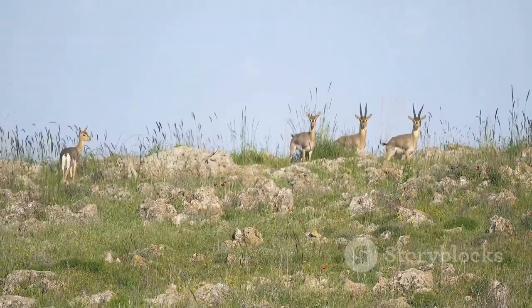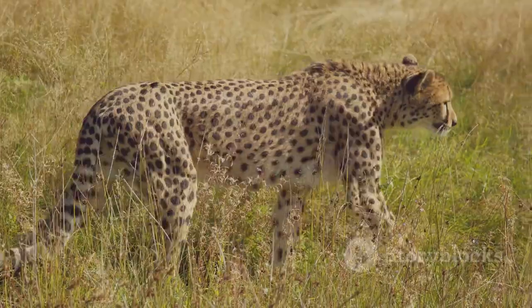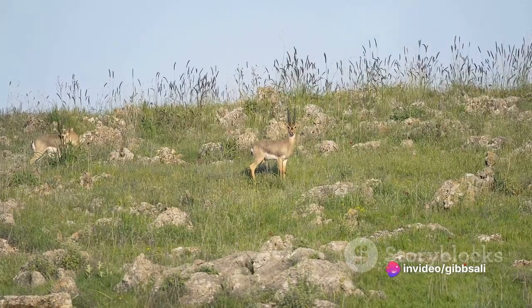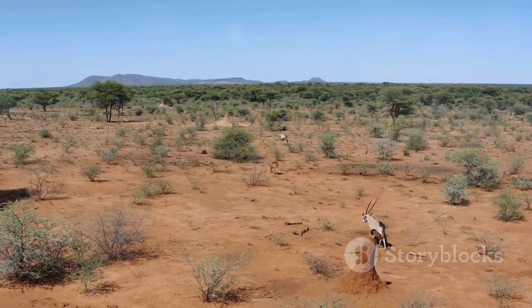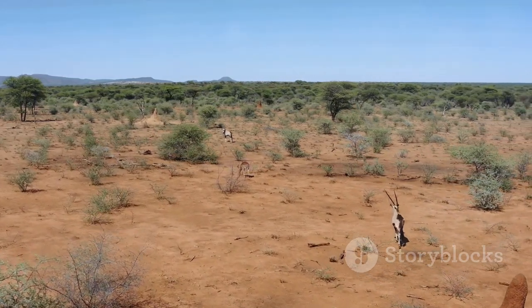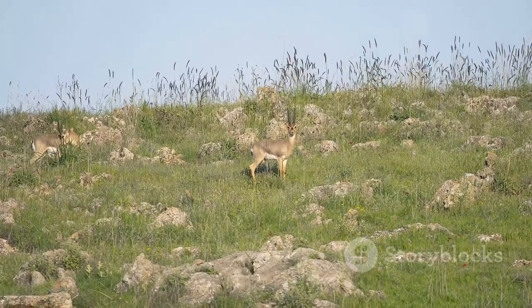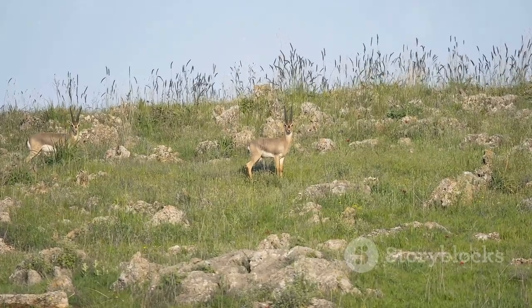Yet life in the wild is not without its challenges. Gazelles must constantly be on guard against predators, their keen senses alert to the slightest hint of danger. They face the harsh realities of nature, from droughts to wildfires, and yet they persist. Each day, a gazelle's life is a testament to the resilience of life in the wild, a testament to the power of adaptation. As we leave our gazelles to the savannah, we carry with us a deeper understanding of their unique grazing habits and the resilience of life in the wild.